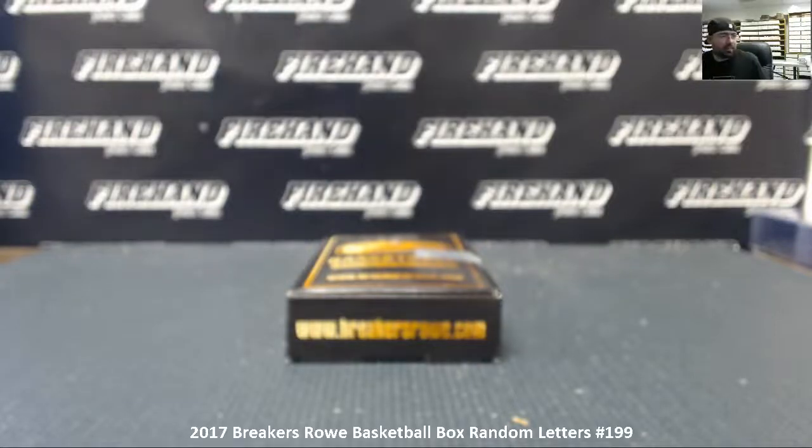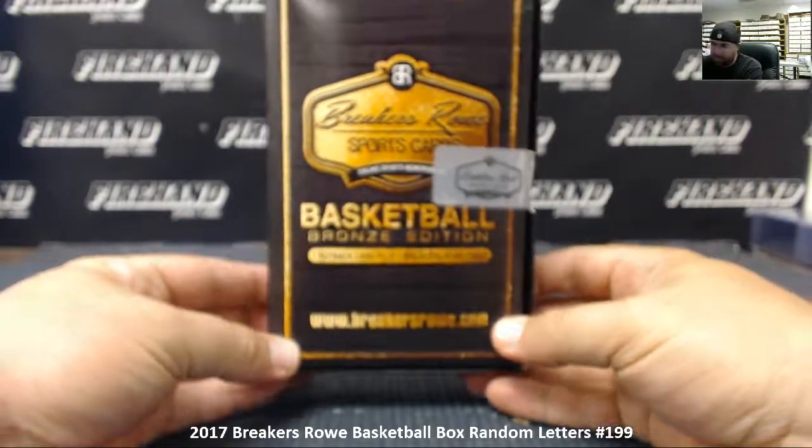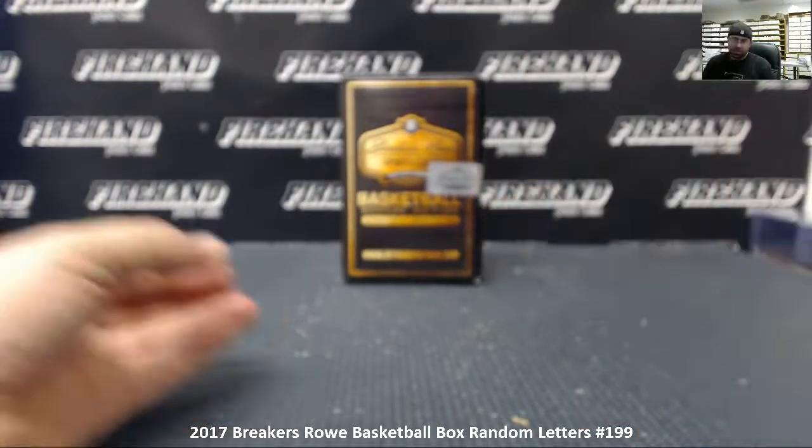Alright guys, we're doing another 2017 Breakers Row Basketball Box. This is Random Letters number 199. 17 total spots in the break. Let's see how many times we're going to randomize the list of participants in the letters.